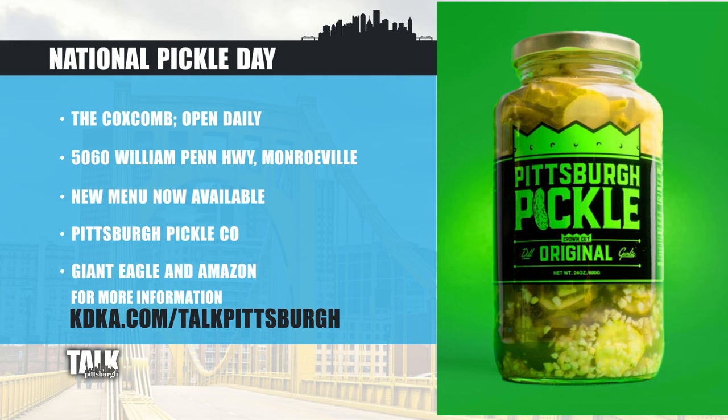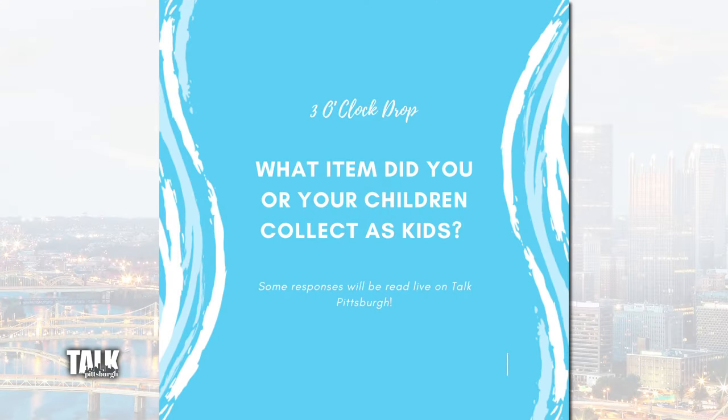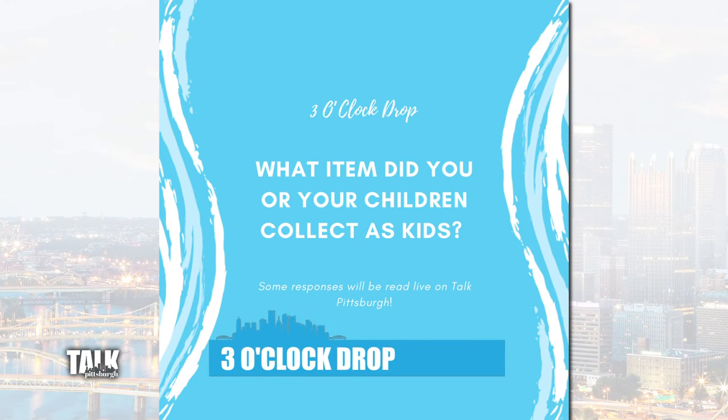We're going to have more information on our website at talkpittsburgh.com. Still to come on the show: there seems to be a connection between childhood and having some sort of collection — whether it's a toy or something from nature — we're talking about it during the three o'clock drop and sharing some of your responses, next.